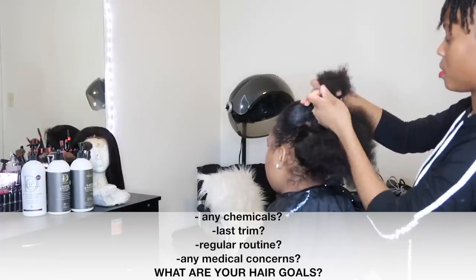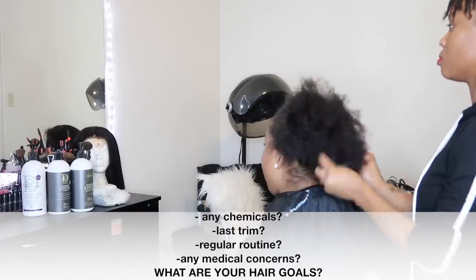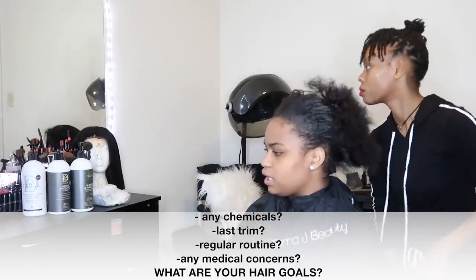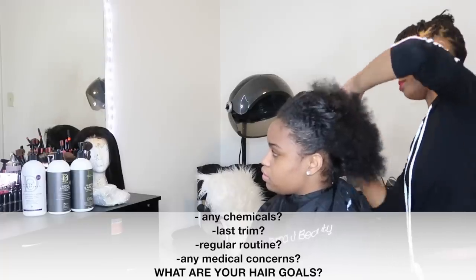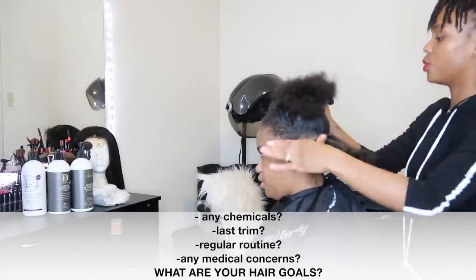You want to ask about their last trim, just to get a feel of how often they trim their hair. Also, what's their regular routine like — how do you wear your hair on a normal basis? Is it always in a ponytail? Do you straighten it a lot? Do you wear it curly, natural styles, or braids? This is super important to get a feel of how they care for their hair at home.